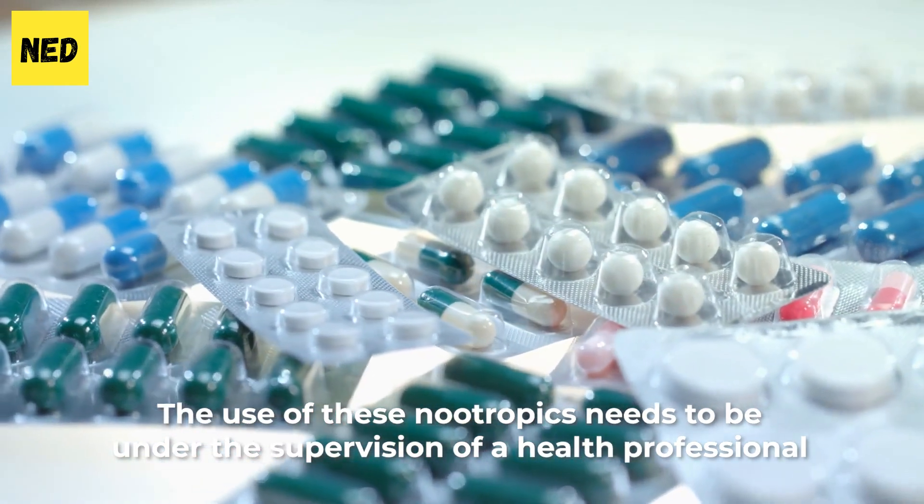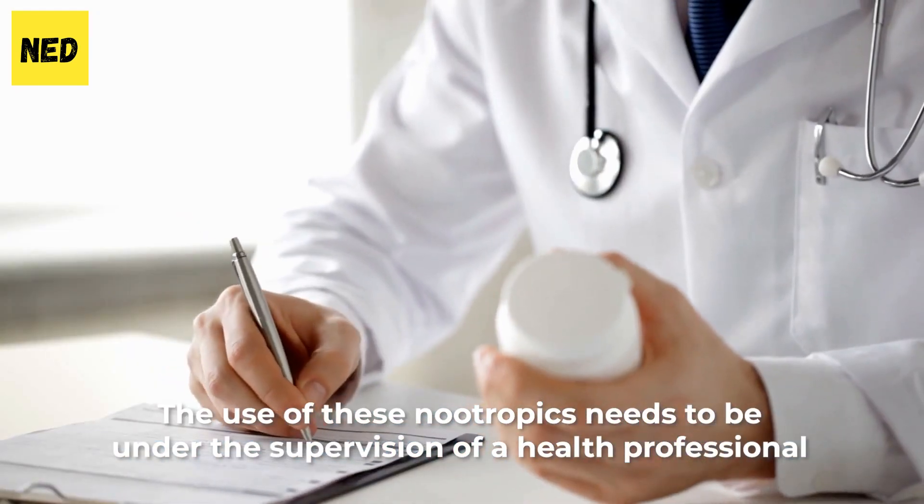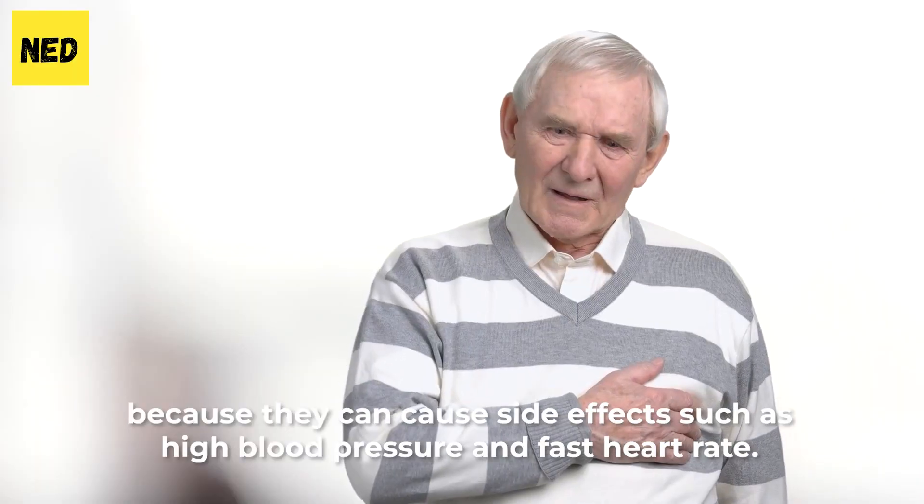The use of these nootropics needs to be under the supervision of a health professional because they can cause side effects such as high blood pressure and fast heart rate.